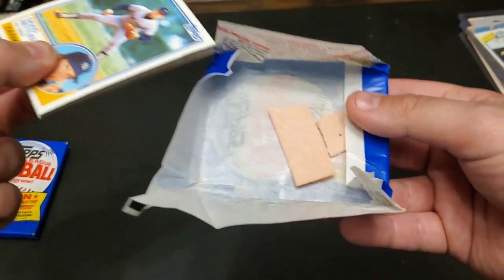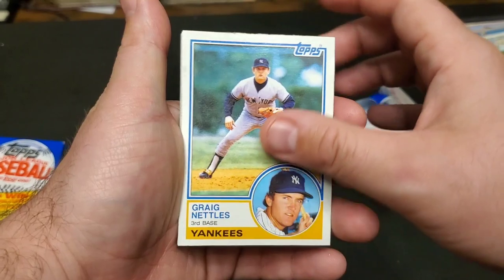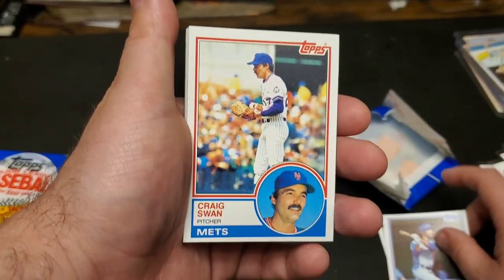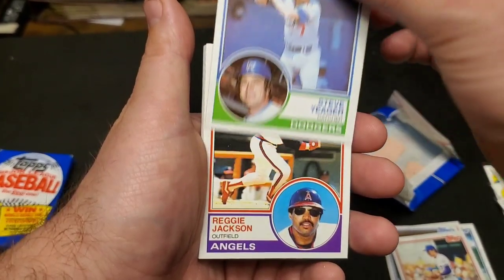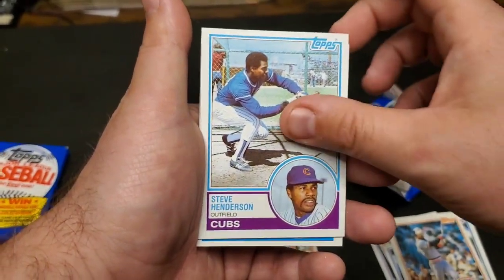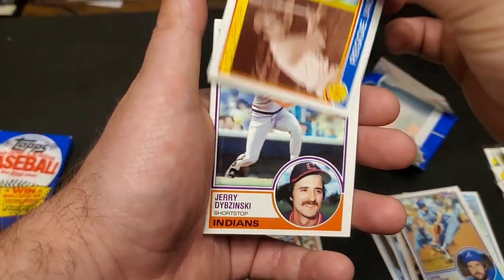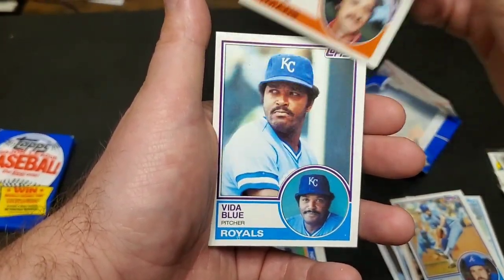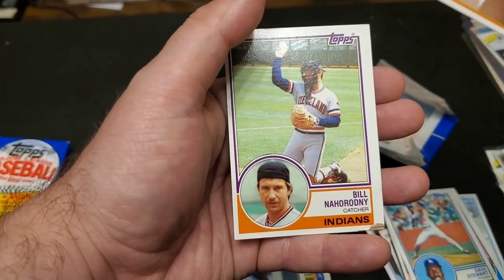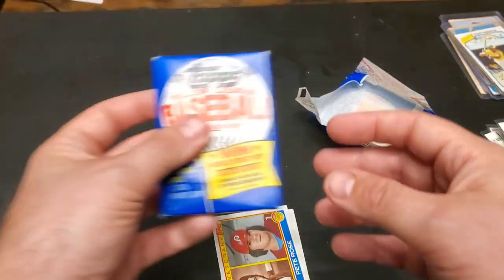Here we go — there's the gum if anybody would like it. This card is usually not in the best shape because it's the one that's by the gum. We got Greg Nettles, George Hendrick, a Reggie Jackson, Dan Ford, Steve Henderson, got the little game card, Gene Garber, another Jackson, Vida Blue, Dave Stewart, Pete Rose. That's the first pack of 83 — here is the second pack.